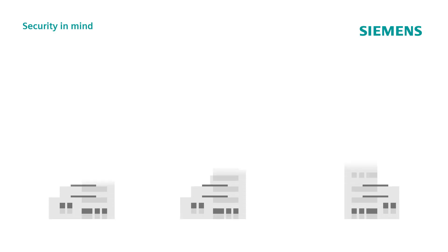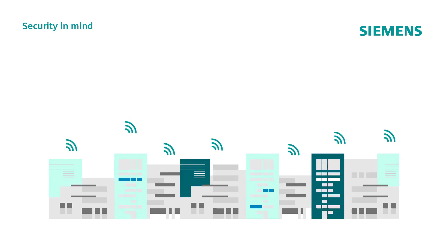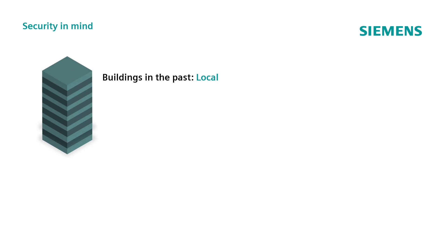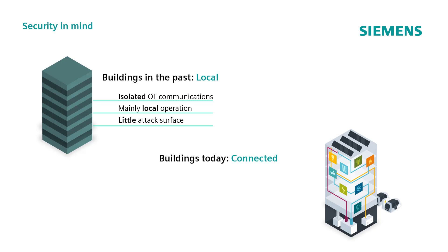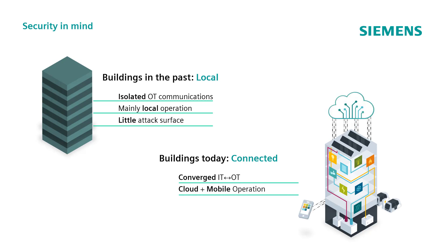Worldwide, the number of network connections is continuously increasing. This allowed innovations such as cloud computing and the associated applications. When, in the past, buildings were only using local networks with isolated operational technology communications and mainly local operations, the possibilities of cyber attacks were limited. Nowadays, we talk about connected buildings where operational technology and information technology converge, where operations are executed via cloud systems and mobile devices. This, for sure, exposes the systems to an increased cyber attack risk.